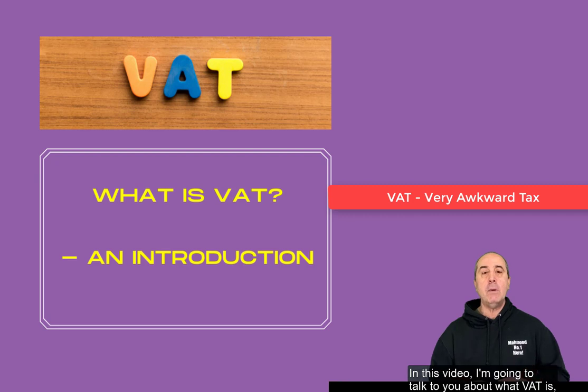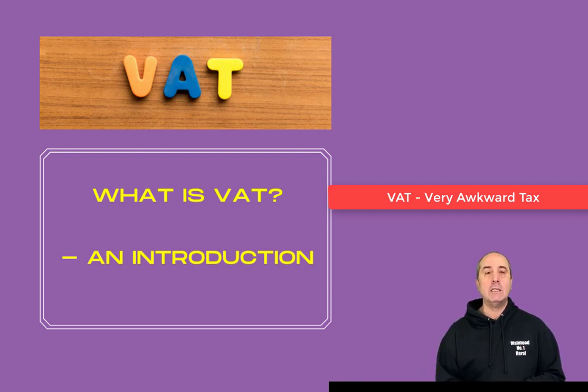In this video I'm going to talk to you about what VAT is, how it affects your business and what your role is, and then I'm going to share some numbers with you and an illustration of how the framework and the system works. This video is the first of a mini-series on VAT. Hang on towards the end of the video and I'm going to tell you what's coming up.